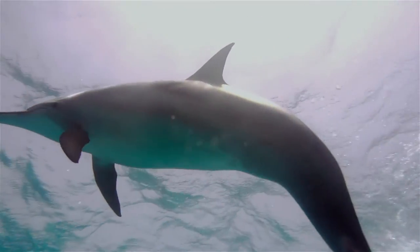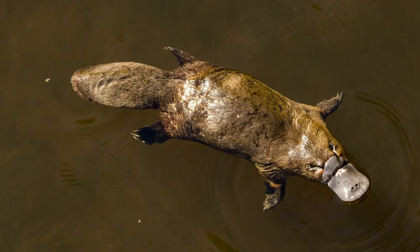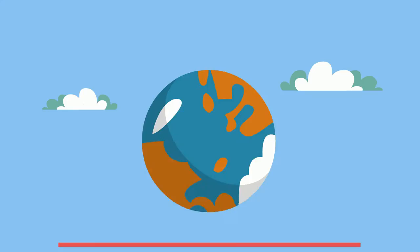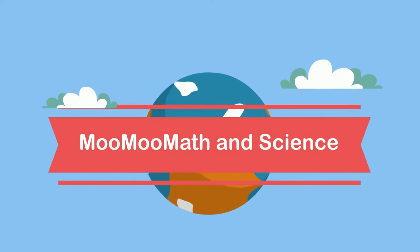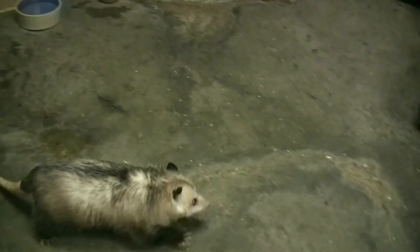What do these three animals have in common? They are all mammals, but they give birth in different ways. Welcome to Moo Moo Math and Science. Let's take a look at three different ways that mammals give birth and feed their young.